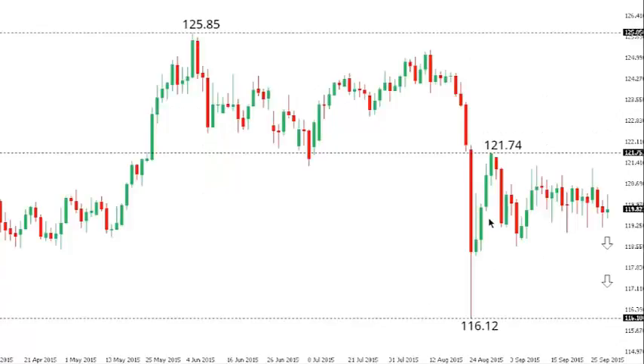DOLLAR YEN: Dollar Yen continues with its consolidation. A lower top is now sought out at $1.2174 ahead of the next downside extension towards that recent spike low that we saw back on August 24th at $1.1612. Only back above $1.2174 would compromise the bearish outlook.